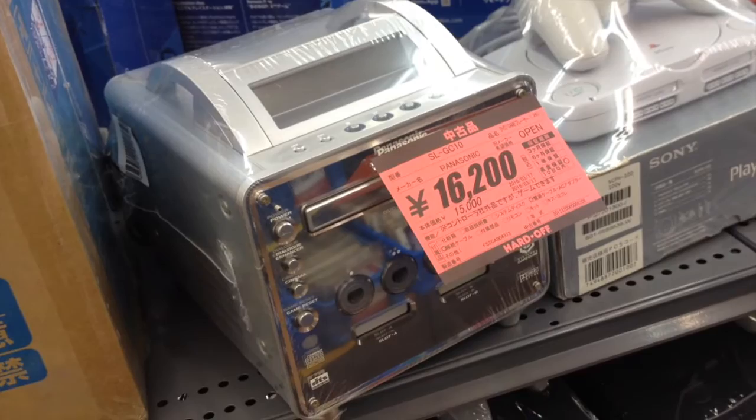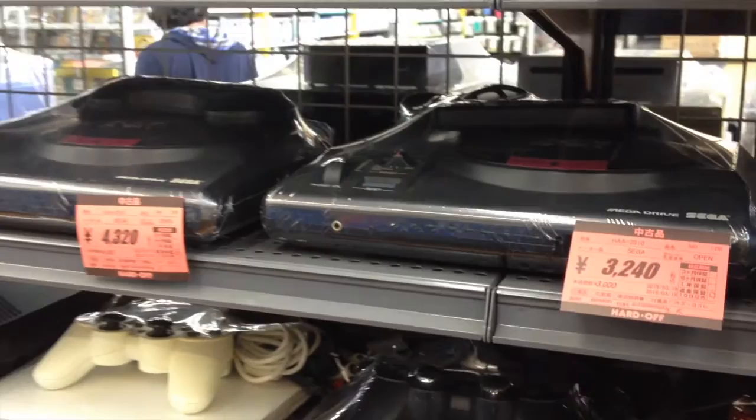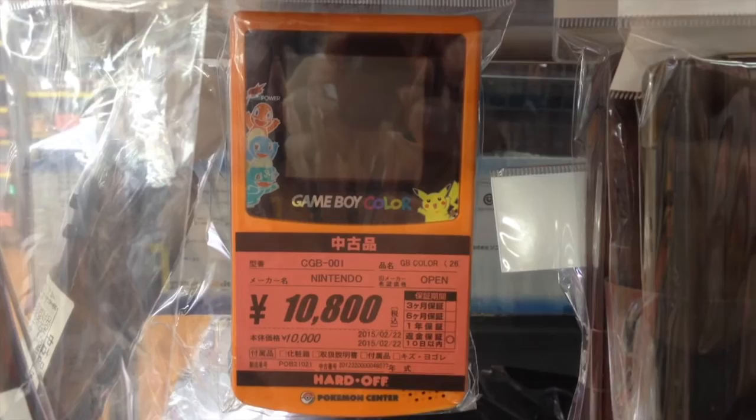The market for the Sega Genesis has exploded in the last couple of years and consoles are very hard to come by. In this Hard Off though, you can pick up a Model 1 for $40 or a boxed Model 2 for $100. Similarly priced at $100 is a limited edition, Pokemon Center exclusive Game Boy Color.